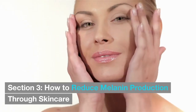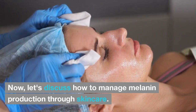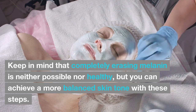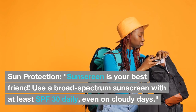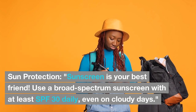Section 3: How to reduce melanin production through skin care. Let's discuss how to manage melanin production through skin care. Keep in mind that completely erasing melanin is neither possible nor healthy, but you can achieve a more balanced skin tone with these steps. Step 1: Sun Protection. Sunscreen is your best friend. Use a broad-spectrum sunscreen with at least SPF 30 daily, even on cloudy days.